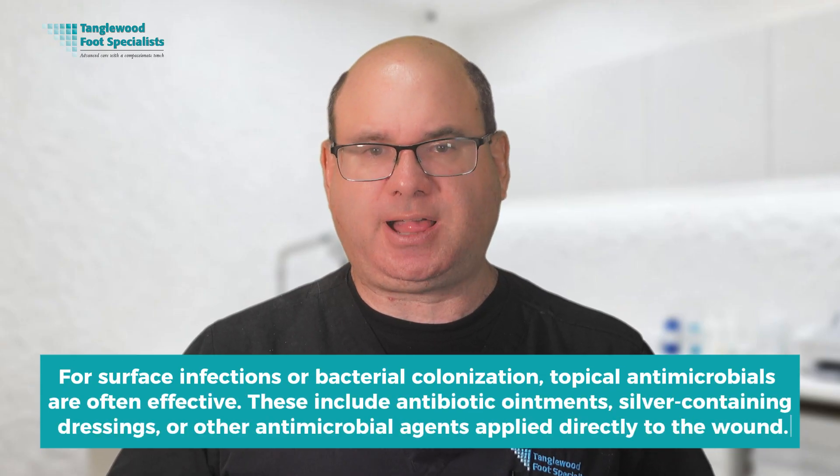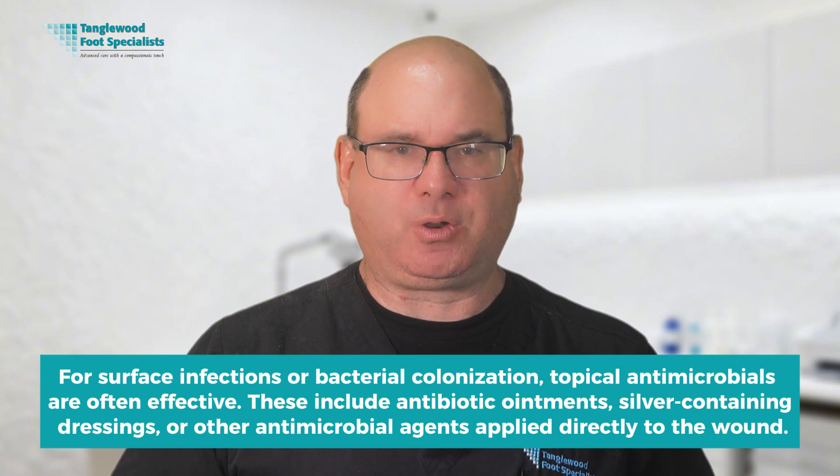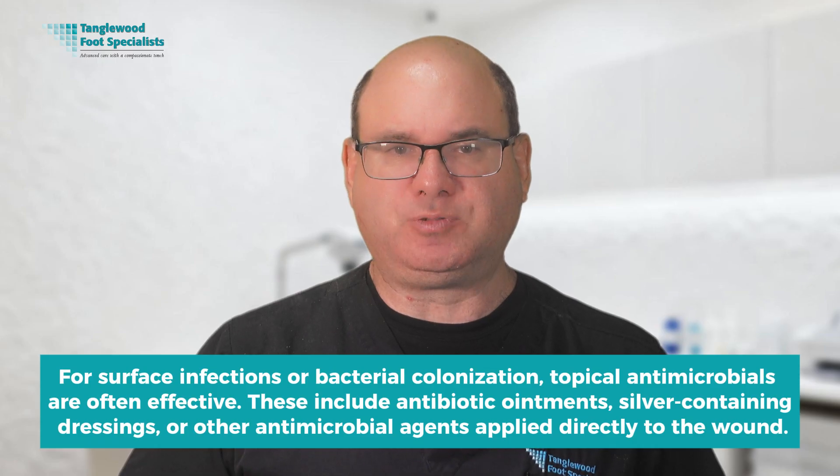Controlling infection is absolutely critical for healing. Infection not only prevents healing but can lead to serious complications including bone infection and the need for amputation. For surface infections or bacterial colonization, topical antimicrobials are often effective, including antibiotic ointments, silver-containing dressings, or other antimicrobial agents applied directly to the wound. For deeper infections or cellulitis, oral antibiotics are usually necessary — the choice depends on the type of bacteria present, which we determine through wound cultures.